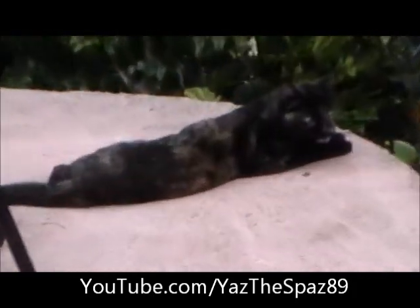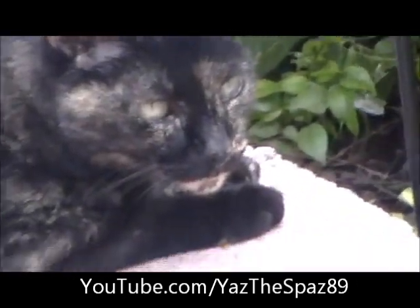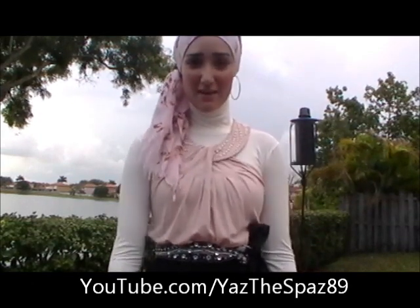Assalamu alaikum everyone, it's Yazus Faz. So I'm here doing a hijabi outfit of the day. I just want to show you the cute little kitty cat that's sitting out there before it runs away — it looks so scary! I'm actually going to my friend's birthday dinner tonight.